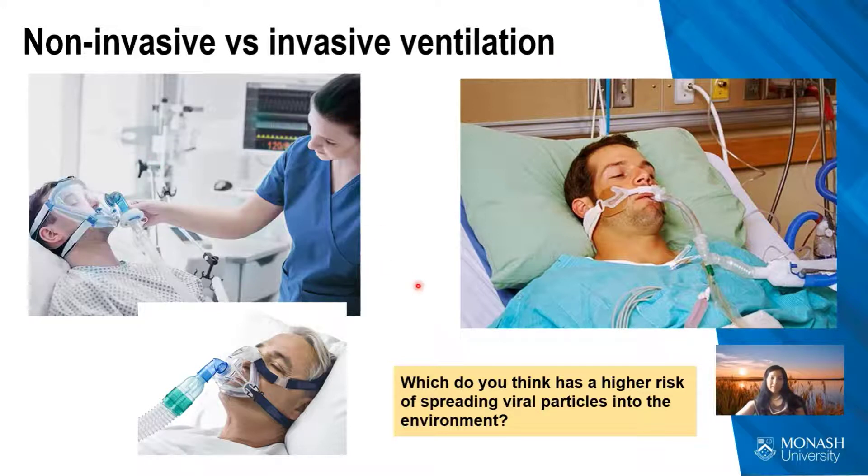In terms of ventilatory strategies, the typical approach seen in many ICUs, especially in Malaysia, is invasive ventilation where an endotracheal tube is placed into the trachea — above the carina — allowing air to be mechanically pushed in and out of the lungs. Non-invasive ventilation is an option, but it carries a higher risk of viral particles escaping the system and contaminating the surrounding environment. However, variations of non-invasive ventilation are currently available which are designed to minimize that risk.